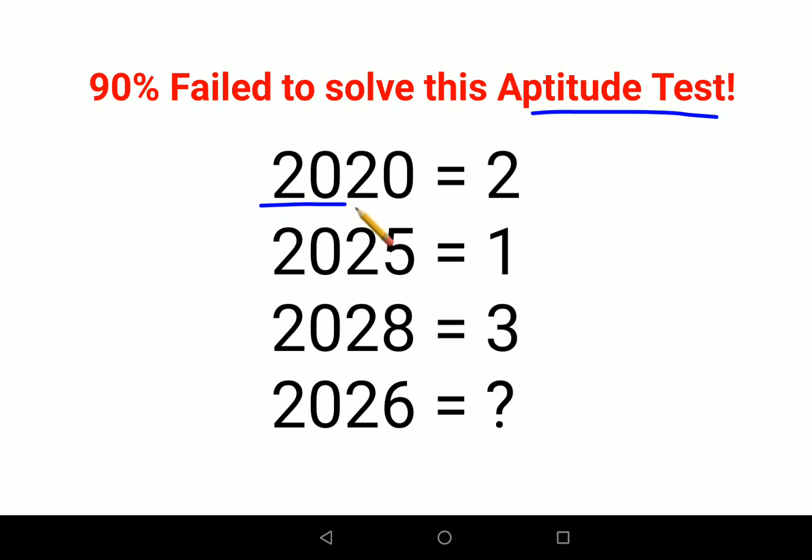What they've given is: 2020 gives you 2, 2025 gives you 1, 2028 gives you 3 — so what would 2026 give you? Now in this scenario I will directly tell you the logic.